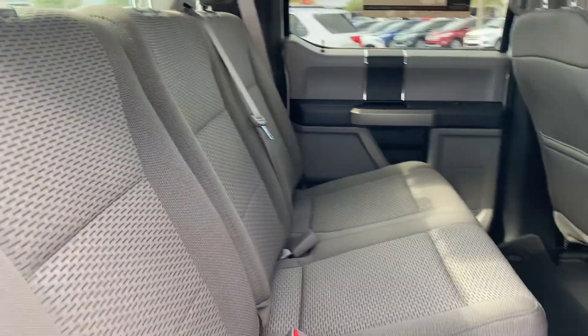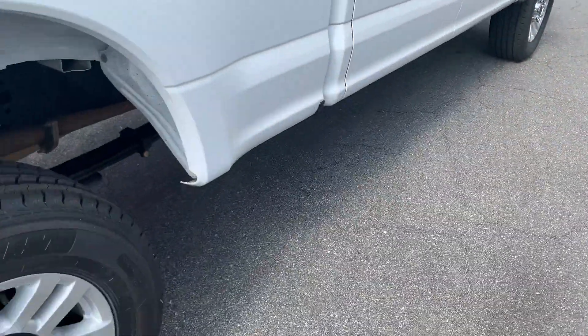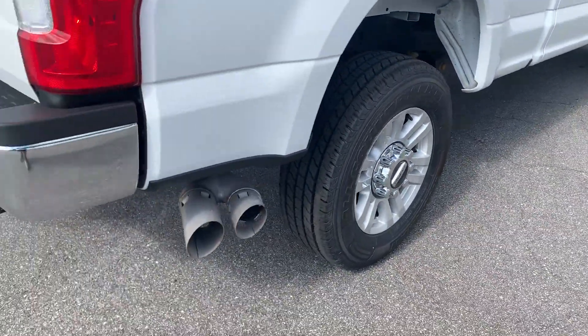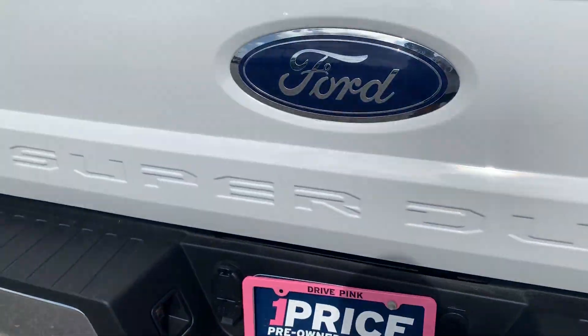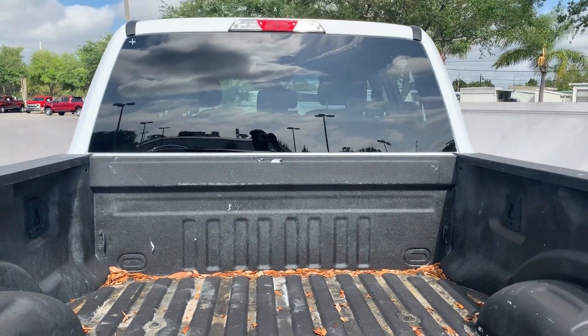Let's look at the rear seat. Aluminum wheels, receiver hitch, spray-in bed liner.